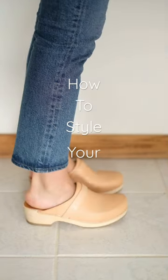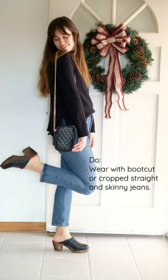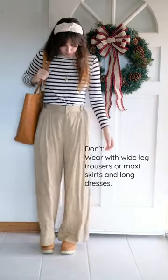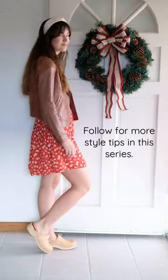Clogs are a fun and comfy shoe, but there are some important rules about how to wear them. They're great with a long boot cut jean or a cropped taper or skinny jean. But when it comes to a wide trouser or a maxi skirt, they can look bottom heavy, so opt for a shorter skirt length instead.